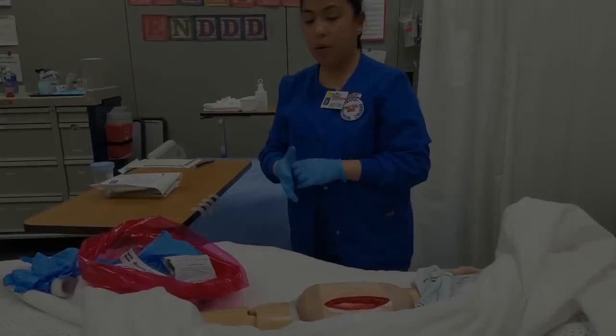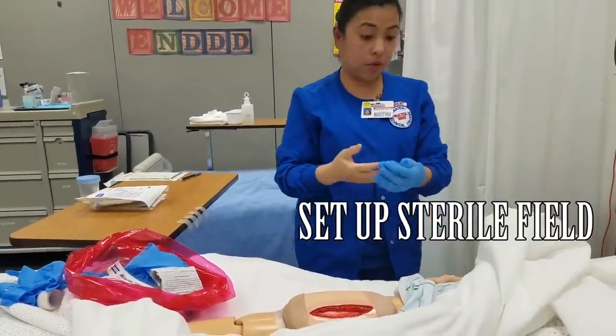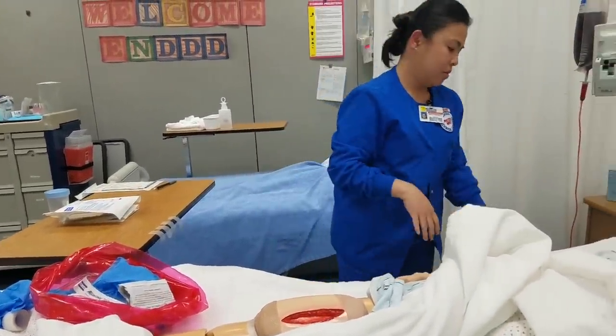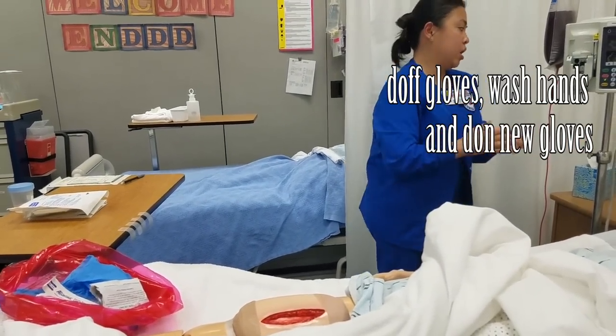I'm ready to prepare my sterile field. First, I'm going to remove my gloves and wash my hands again, and then don the new sterile gloves.